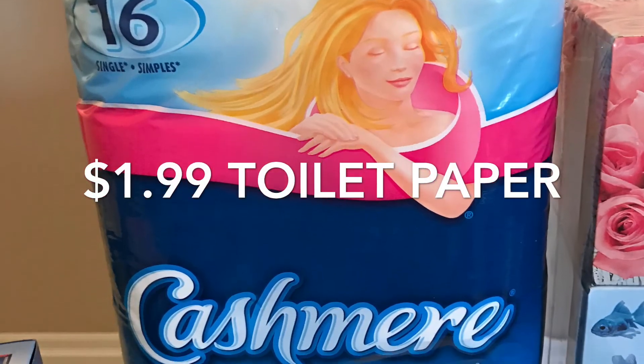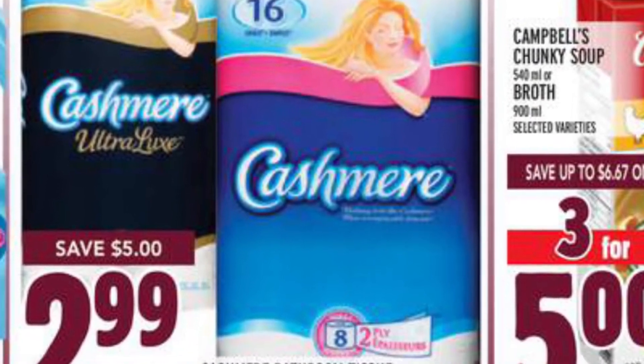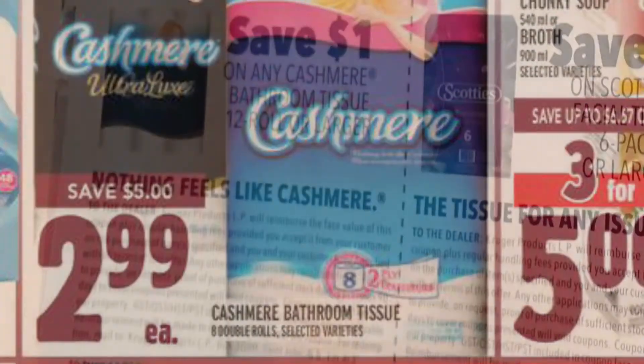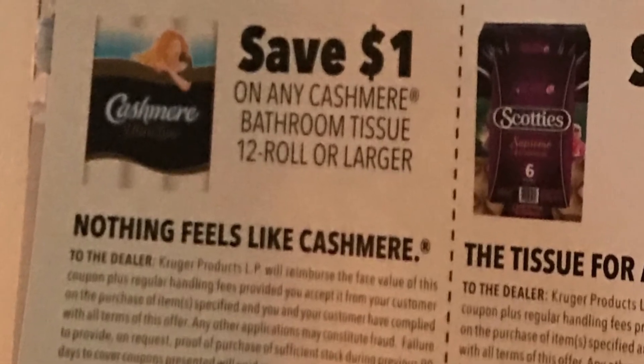The toilet paper was $1.99 — the 16-pack of Cashmere. It's on sale at Metro for $2.99, and then I used this $1 off coupon from the Walmart Live Better magazine.